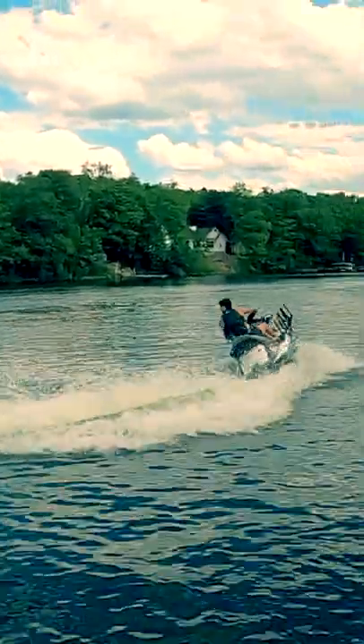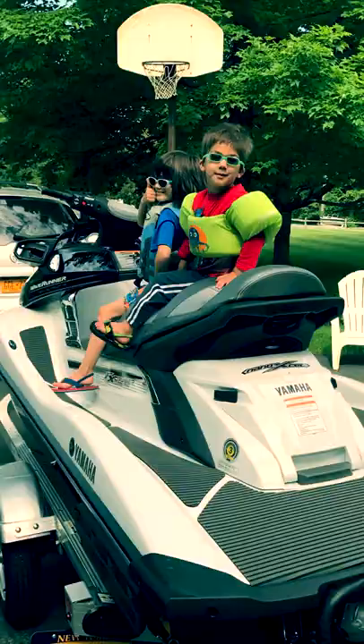Three years ago I moved to the lake and I wasn't ready to buy a boat. In fact, I didn't know the first thing about buying a boat. Instead, we bought a Yamaha Waverunner.